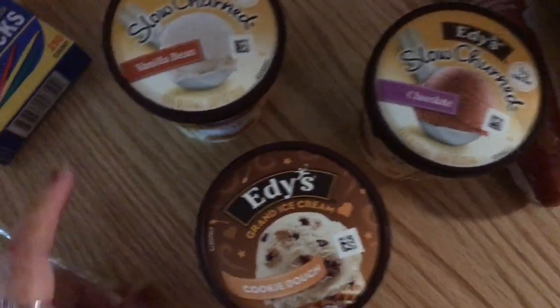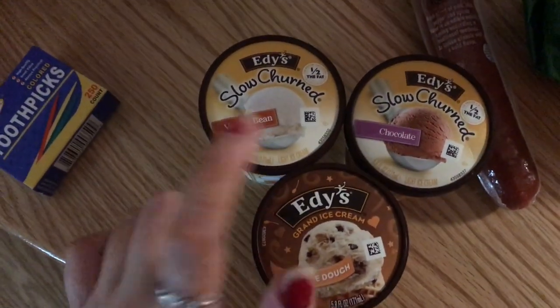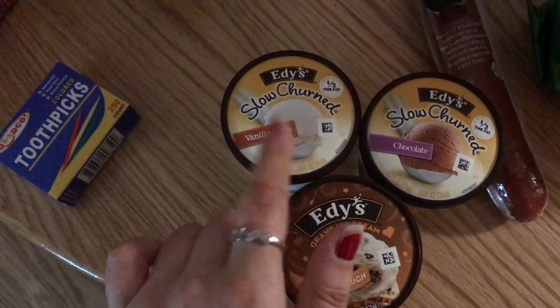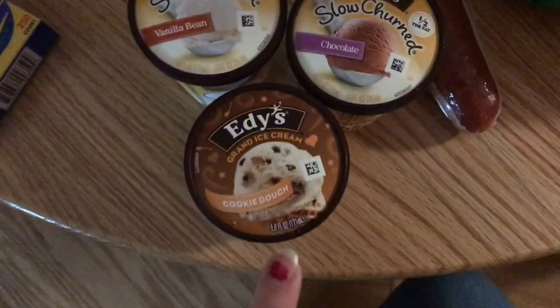Last but not least, I got three different mini ice creams. They're literally so tiny, but so cute, and only about a dollar each. I got Vanilla Bean, which is so good — Vanilla Bean is so much better than French Vanilla. I got a chocolate one, and then I got a cookie dough one. So that was my little haul.